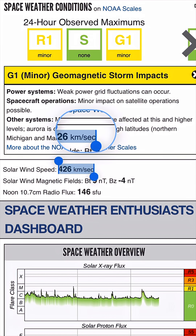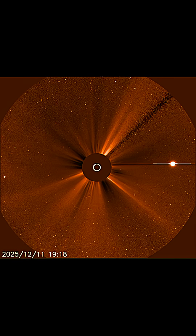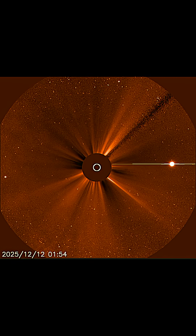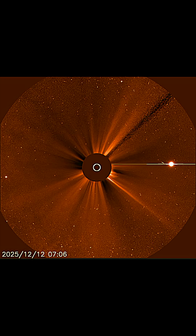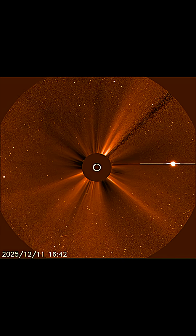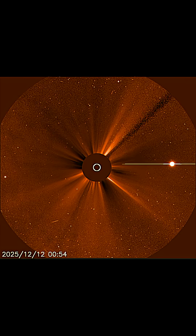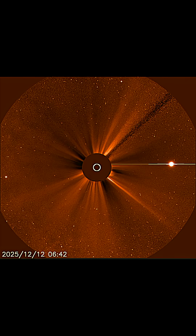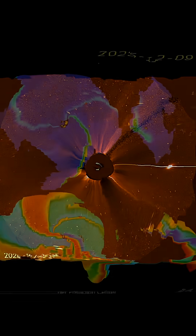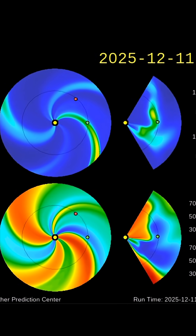We are under Level 1 Geomagnetic Storm impacts. Solar winds are coming in at 436 kilometers per second. Here is a look at LASCO C3 Wide Spectrum showing the last 24 hours of cosmic energies leaving our sun. We've also got Venus coming into view on the right-hand side, and we are awaiting a CME from this most recent plasma filament.